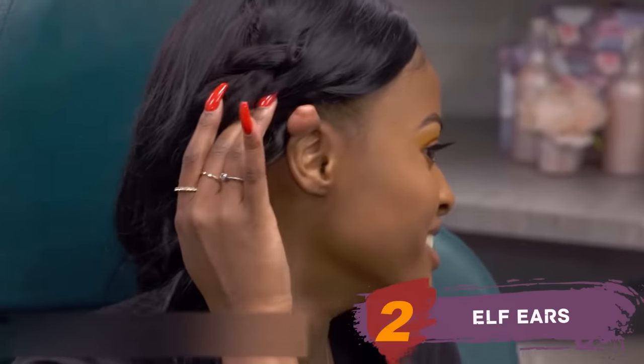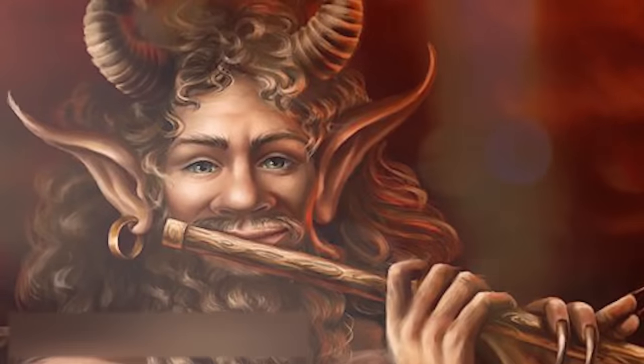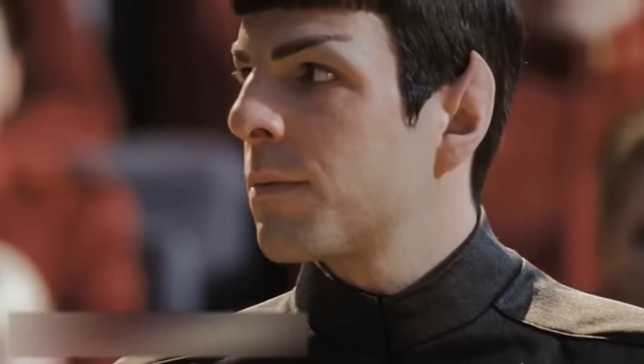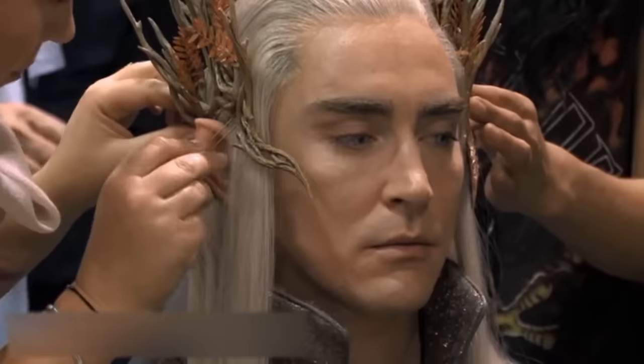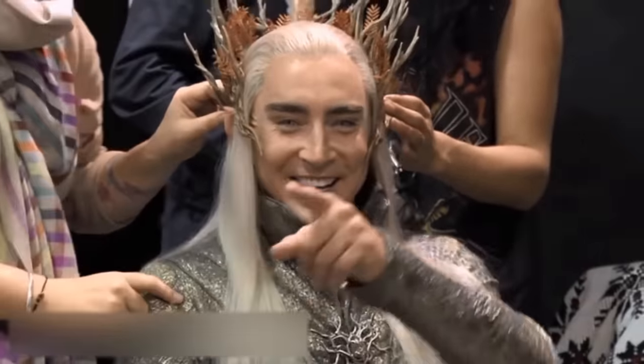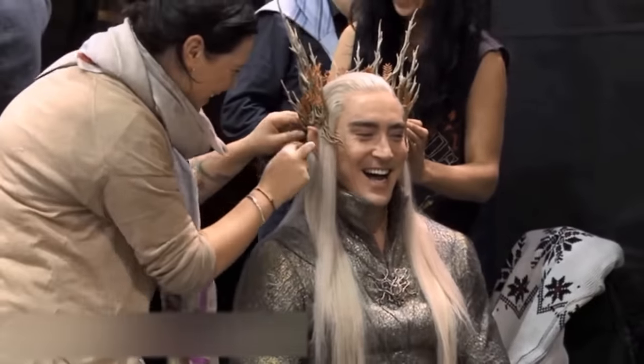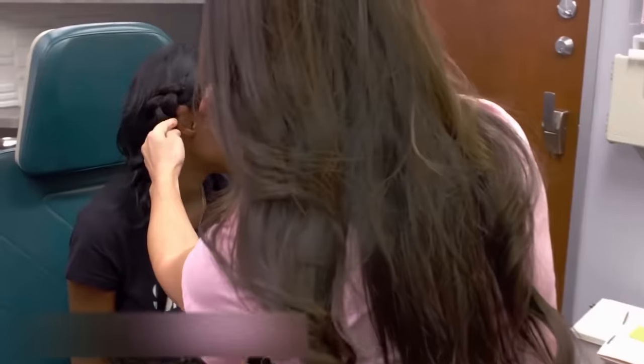Elf ears. What do Spock from Star Trek, Thranduil from The Lord of the Rings, and the Greek mythological character Satyr have in common? They all have funny-looking pointed ears. In cinema, they use makeup or computer graphics to create this feature. After all, in the real world, there are no people with the elven ear — although, wait a second, perhaps we're not quite right there.